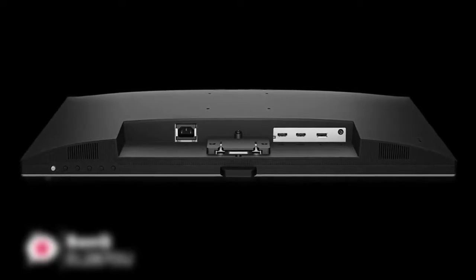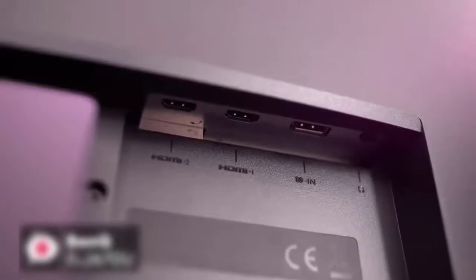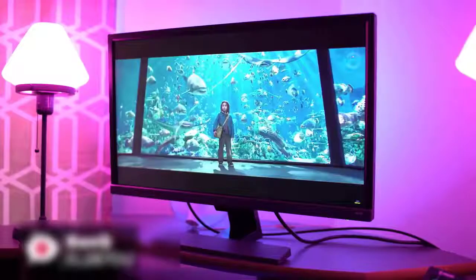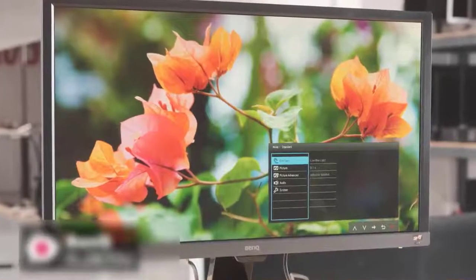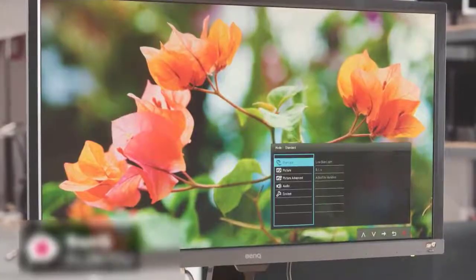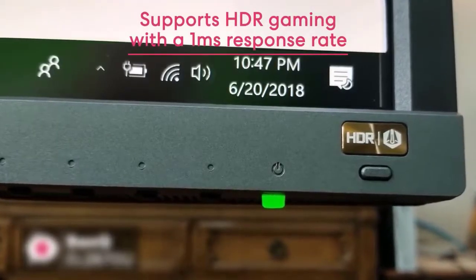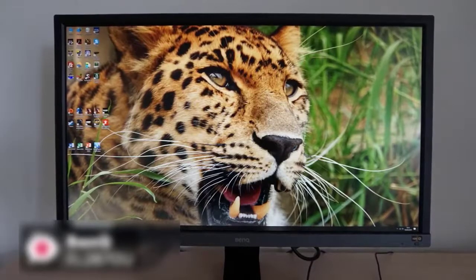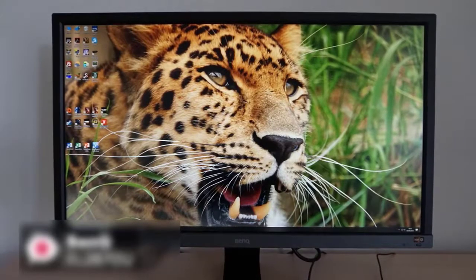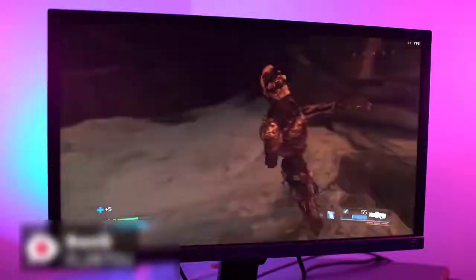The BenQ EL2870U comes with an HDMI 2.0 cable and setting up the monitor with the base stand is very easy and straightforward, only taking a couple of minutes. The monitor is 27.9 inches to be exact, 4K Ultra HD with a 3840 by 2160 resolution supporting HDR gaming, with a one millisecond response rate and up to 60Hz refresh rate. Those who game will know the advantages of a one millisecond panel response rate, especially when playing fast-paced games, as it stops ghosting.